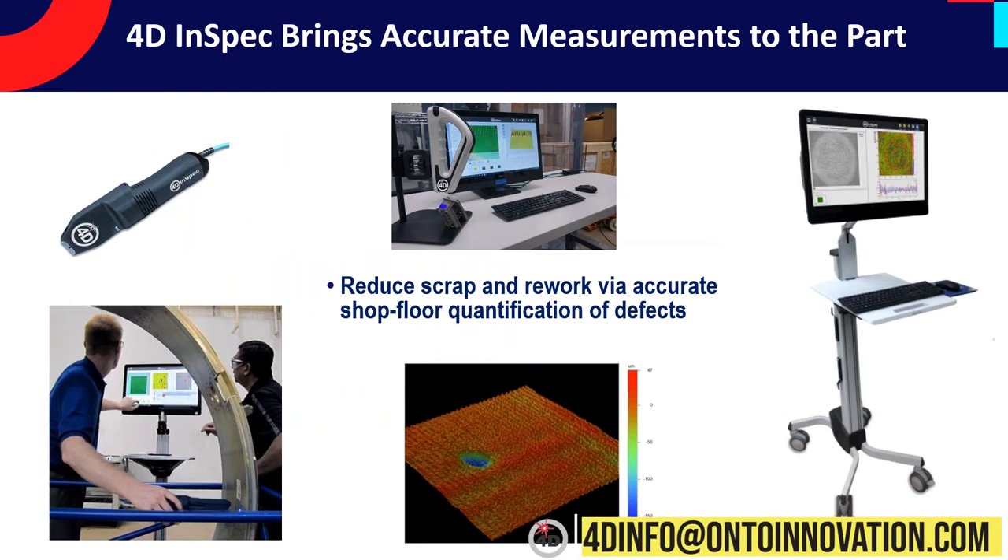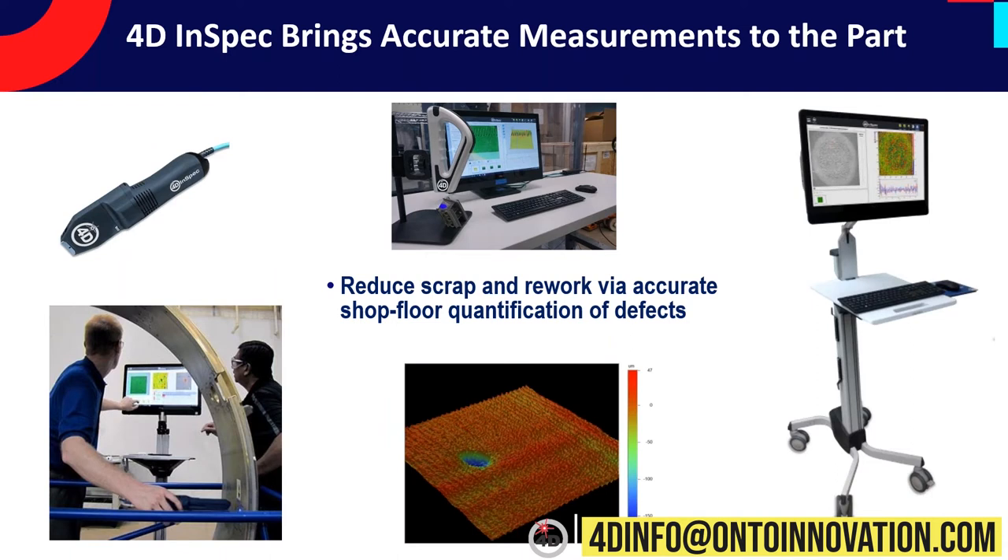That brings us to the 4D InSpec. Our goal with the development was to create a product where taking a measurement is almost as easy as taking a picture with your cell phone, but it gives you rapid, quantified, three-dimensional results. Take the operator variability out of things and allow the metrology to go to the part. One of our applications engineers is actually measuring a defect inside of a large aerospace cowling, using our touchscreen interface to assess the measurement. The system is portable — you can roll around on a shop floor using the cart. Bring the metrology to the part, let any operator do it, and you'll get better results.